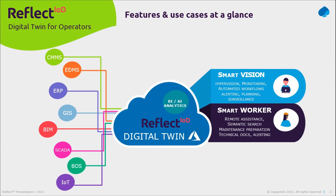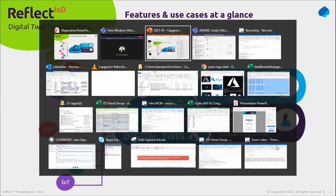On top of Reflect IOD, you can connect BI and AI analytics tools to get even more value out of the data you collect and aggregate into the platform. With that quick introduction, let me show you what Reflect IOD looks like.